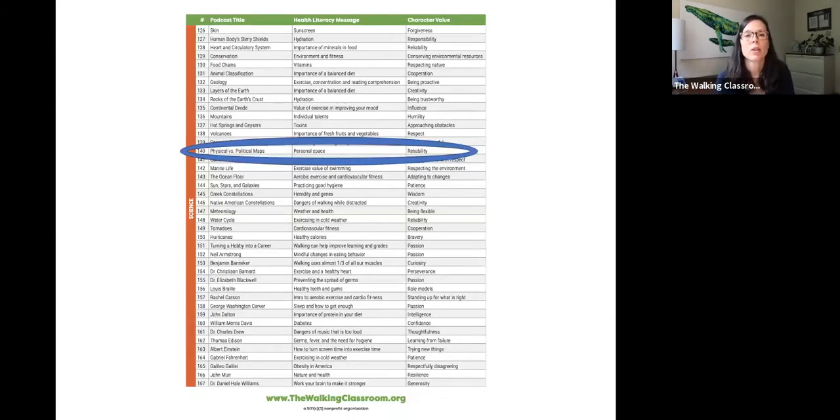For example, one of the science podcasts is about physical versus political maps. The basic formula of each podcast is two students and their teacher who are out for a walk. The students who are listening feel as if they're eavesdropping on someone else's conversation. So it's not a direct lecture — it's actual kid voices, former students of mine who I recorded the podcast with.